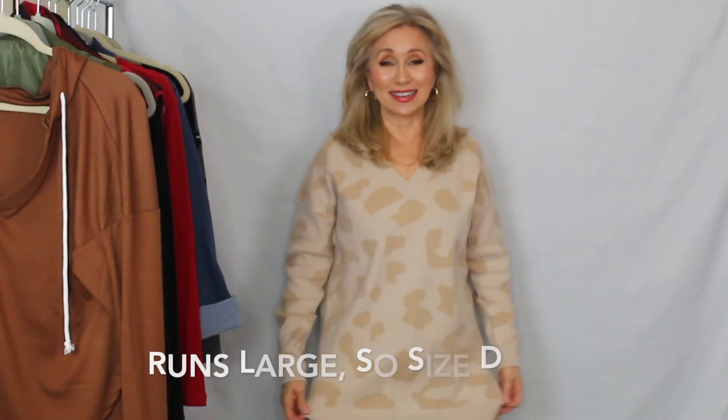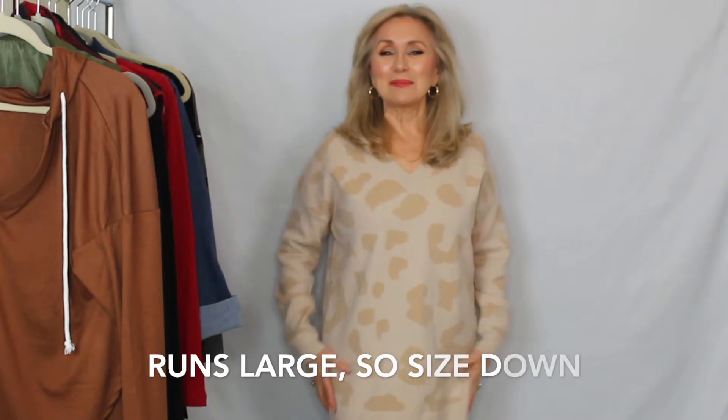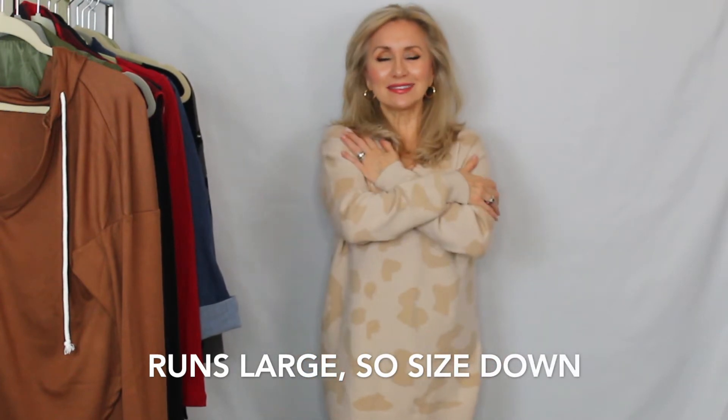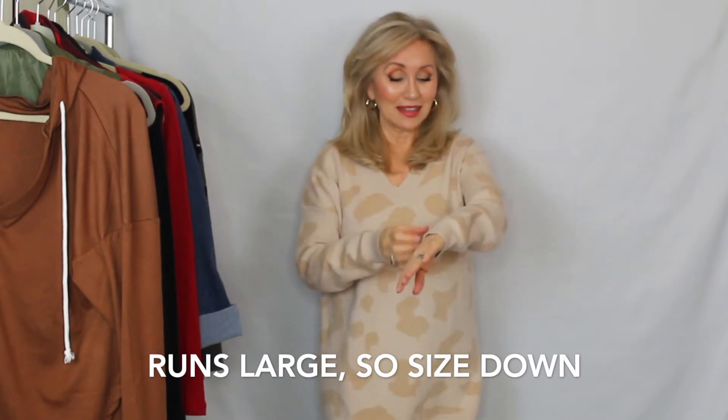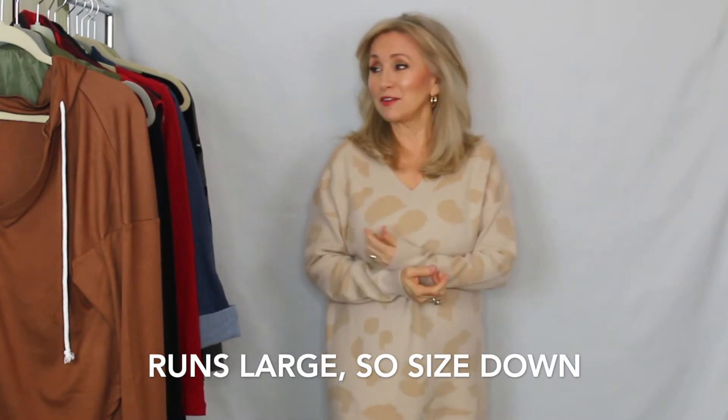I'm gonna go and try on another sweater that I found that I'm just in love with. I'll be right back. Here is the sweater. It's really long — it's almost mid-thigh on me. But it is so snuggly and incredibly soft. It comes in tons of colors. This was my favorite because I love beige.